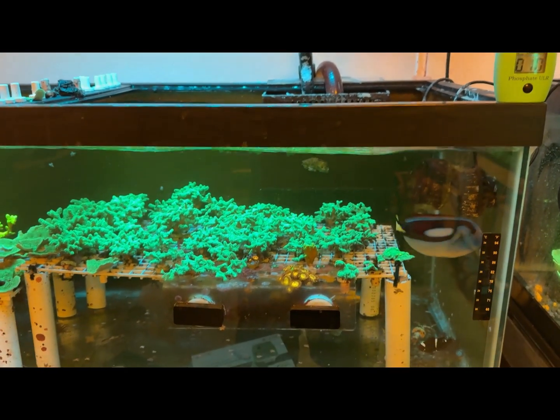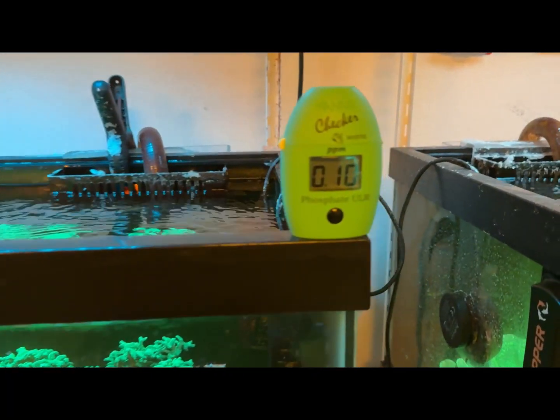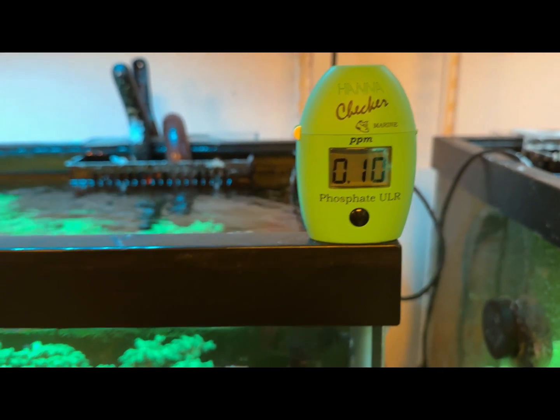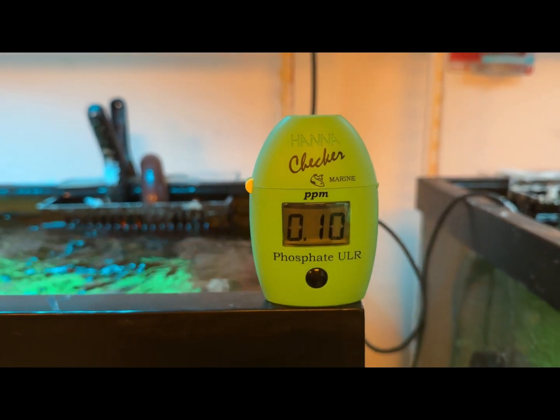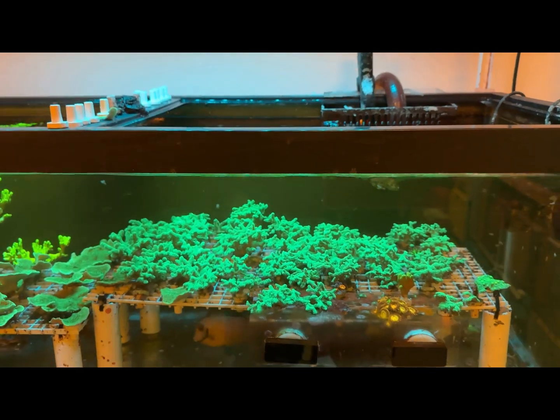Nothing that causes any issues with the coral — they're still growing healthy and doing really good. We saw the result together: 0.10 on the phosphate using the ultra low range HANA checker that we're testing our water with.